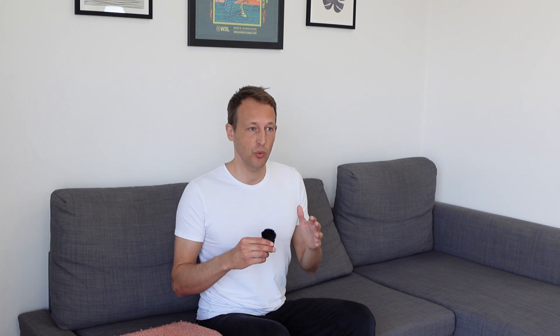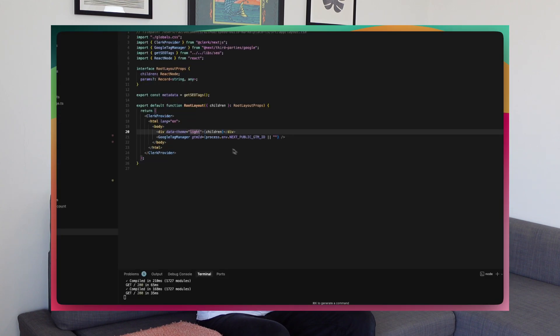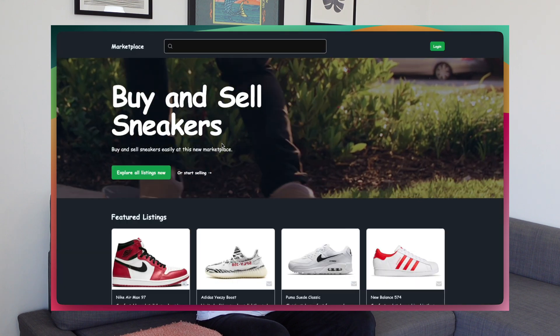DaisyUI also comes with over 20 themes. So if I want to go with a dark theme for a new project, it is super easy — I just switch on the dark theme so I don't have to figure out which colors match. I just pick a theme and I'm ready to go.